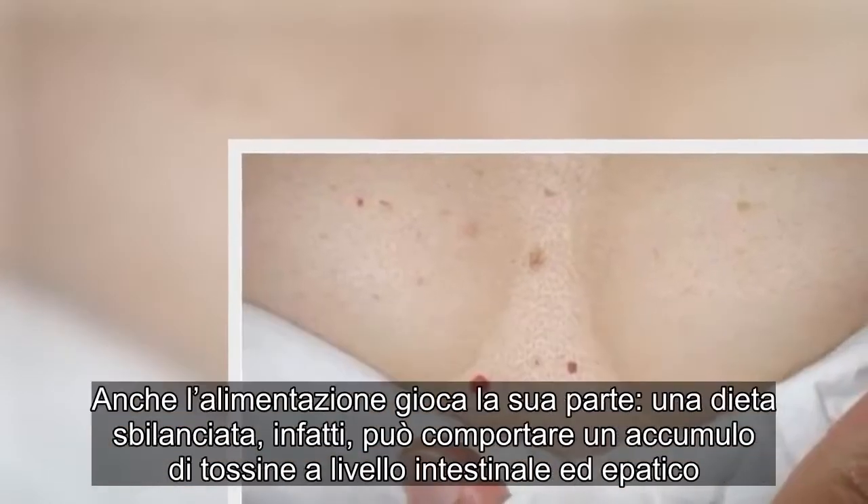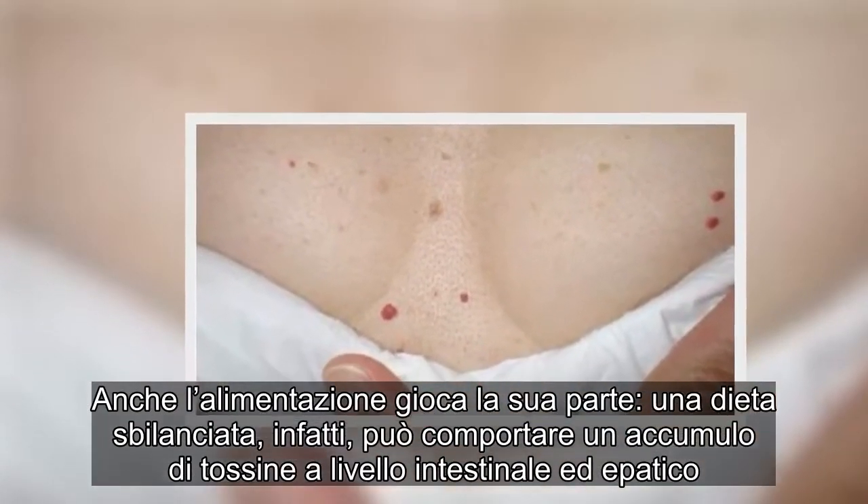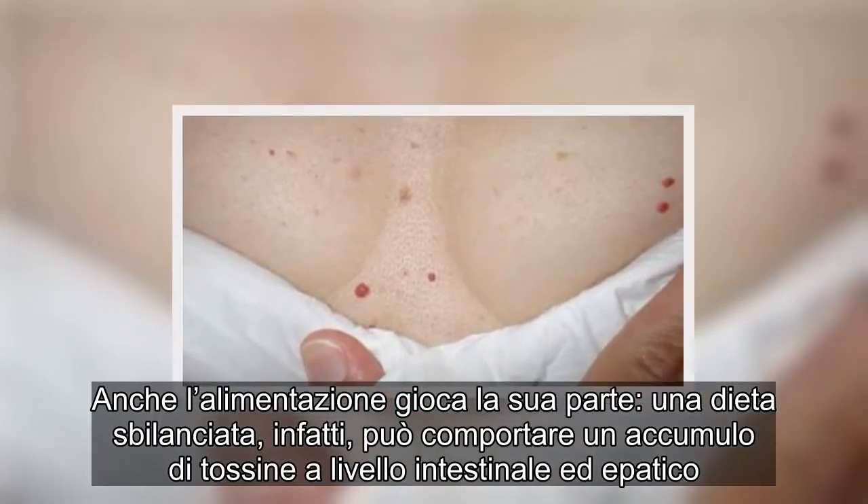Anche l'alimentazione gioca la sua parte. Una dieta sbilanciata, infatti, può comportare un accumulo di tossine a livello intestinale ed epatico.